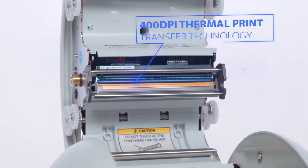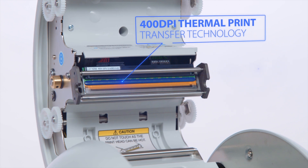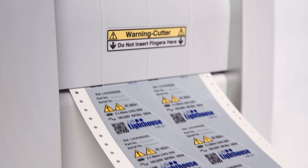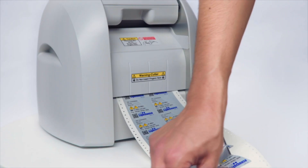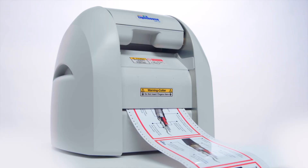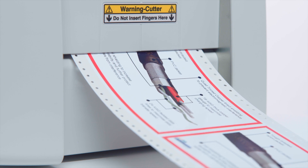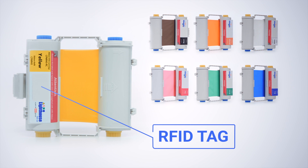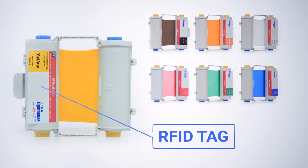The CPM100HG5 model also boasts a 400 dpi printhead producing stunning edge line detail for small intricate graphics. Full colour printing, network printing capabilities, and unique refillable RFID ribbon cartridges avoiding recycling and wastage issues.